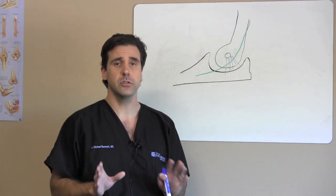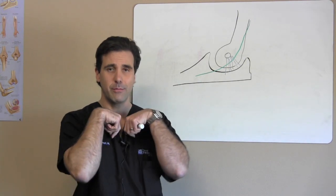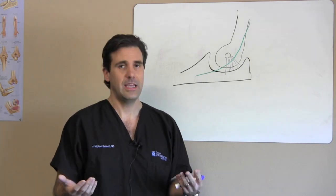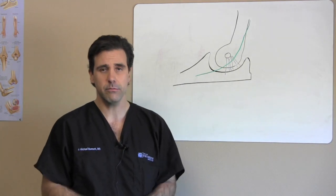Now, if you do sleep with your elbows flexed and your wrists flexed — what we call a praying mantis position — there are some things you can use if you can't seem to keep your elbows straight at night or can't find a position that's comfortable.